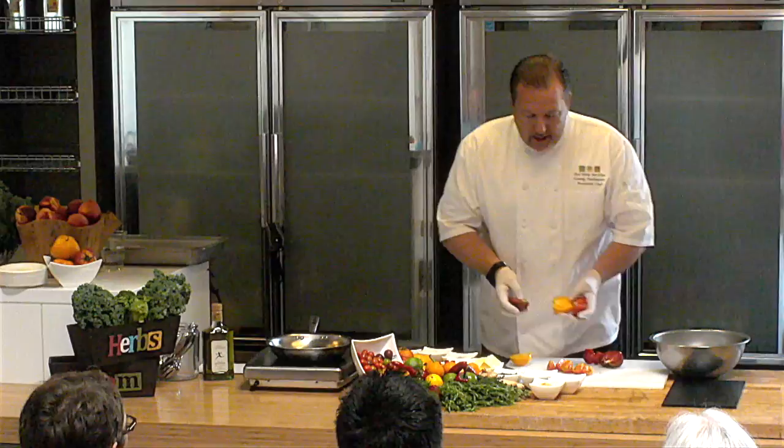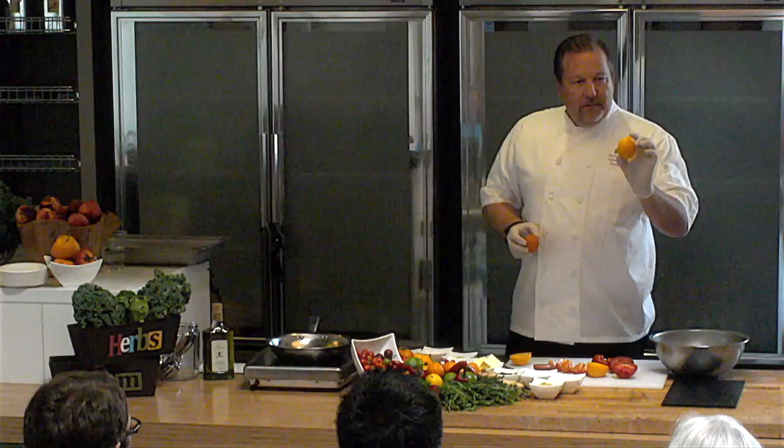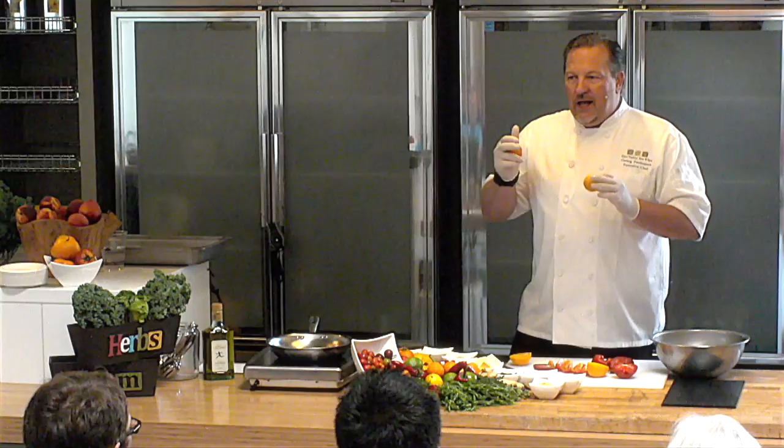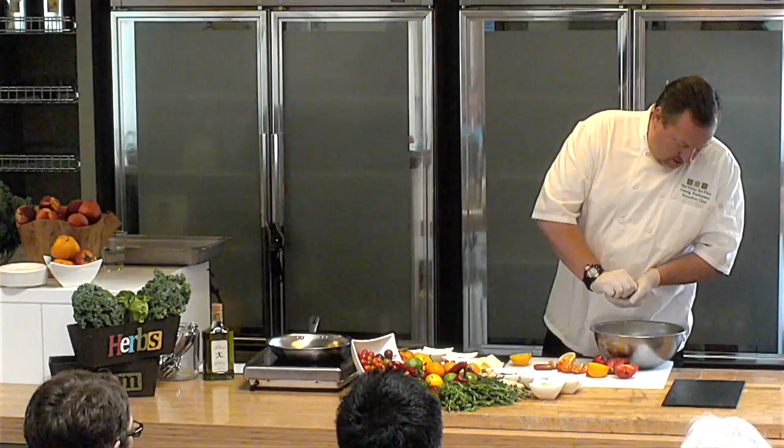Over here we have some Meyer lemons — and these ones are Pixie oranges. Meyer lemons are almost like an orange in look, texture of skin, and inside, except they are a lot sweeter. They're a little bit of a mixture between a lemon, a lime, and an orange — it gives a very different and unique flavor. I'm going to squeeze a little bit in there. Unfortunately they have about 6,000 seeds, so you want to make sure you don't get all of them in there.